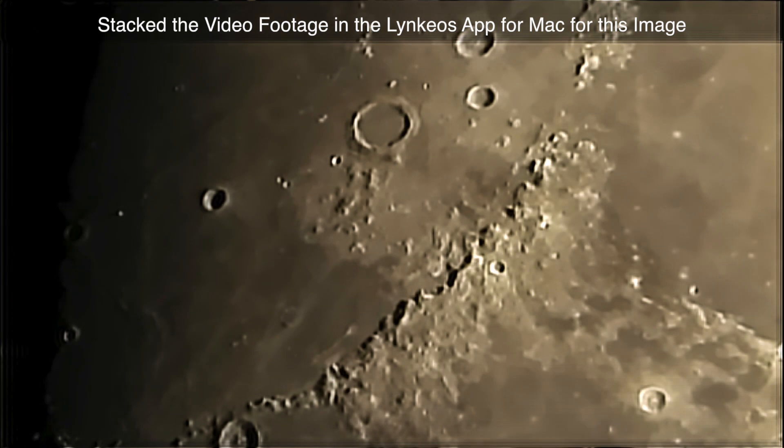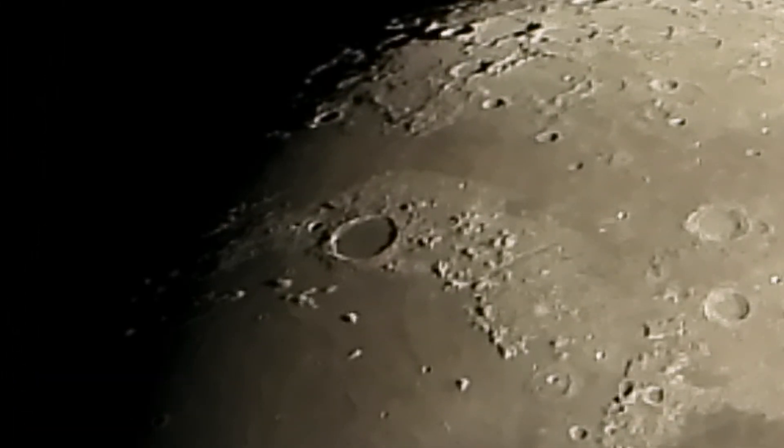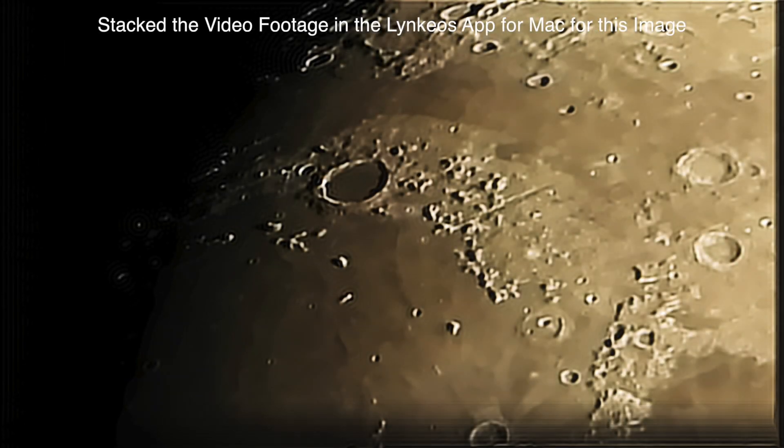I'd like to get this area right here on a clip. I'll be right back. All righty, we're back now, after getting our short clips here.